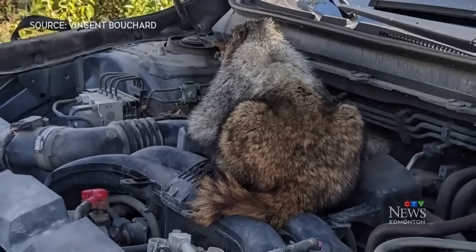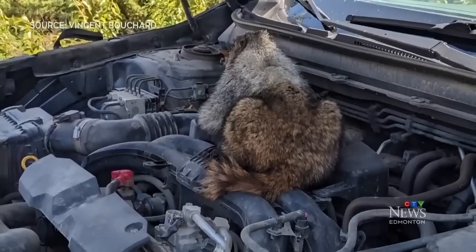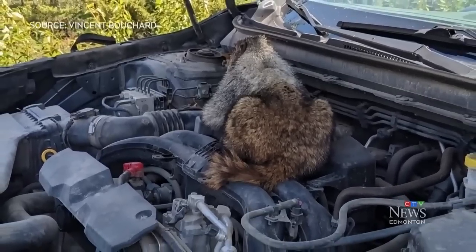A large marmot was staring right at him. That means I just drove like 9K with a marmot in my engine compartment, which is pretty crazy.